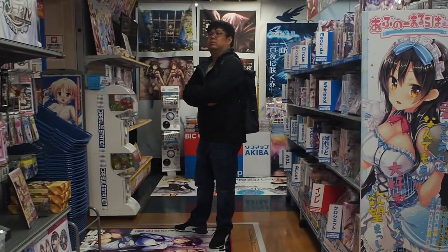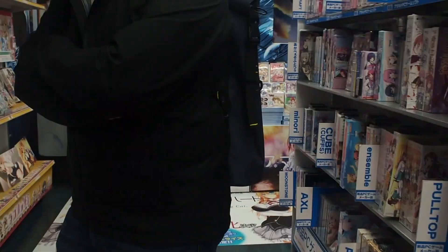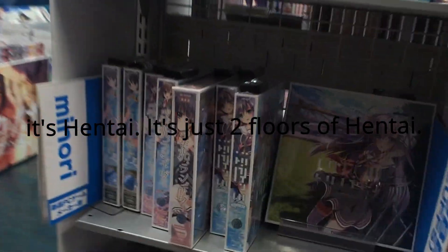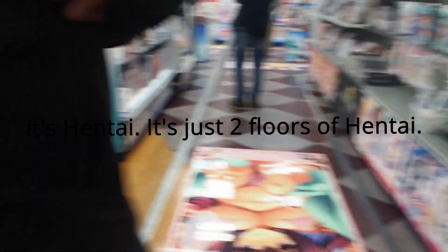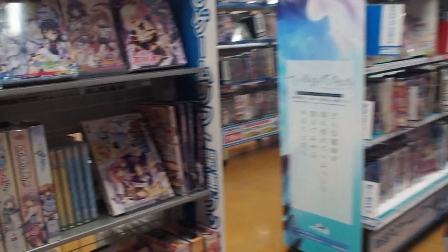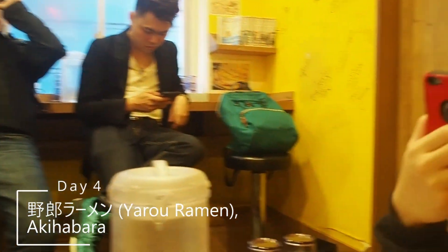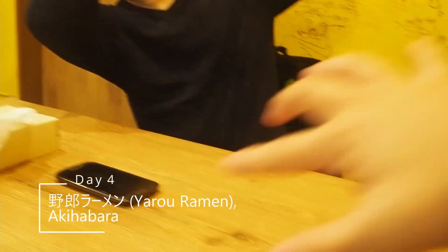We are upstairs on the 4th floor, but I wouldn't like to show you too much of this floor as it's not really acceptable content. So we are on the 5th floor, which is the floor most of us have been anticipating. We are now in the electric town waiting for our Yarrow Ramen. In case you don't know, Yarrow means bastards in Japanese. It serves extremely huge, heaping portions of ramen.